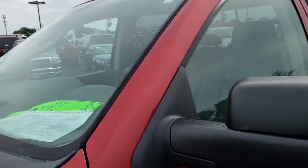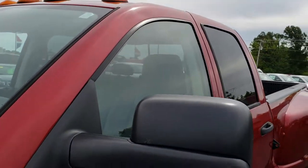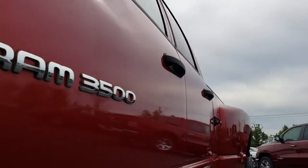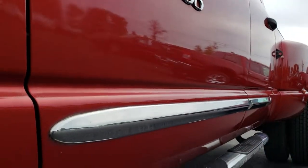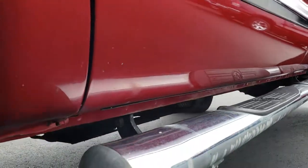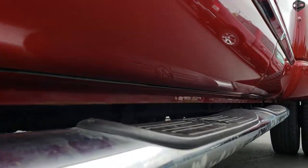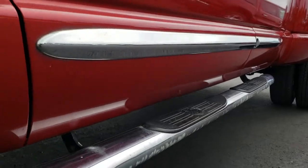We shoot all of our videos in 1080p, so if you have HD capabilities on your computer, tablet, or smartphone device, turn them on now because it's like you're right here looking at the truck with me. You can see all the lower rockers look pretty good under here. It has chrome step bars.